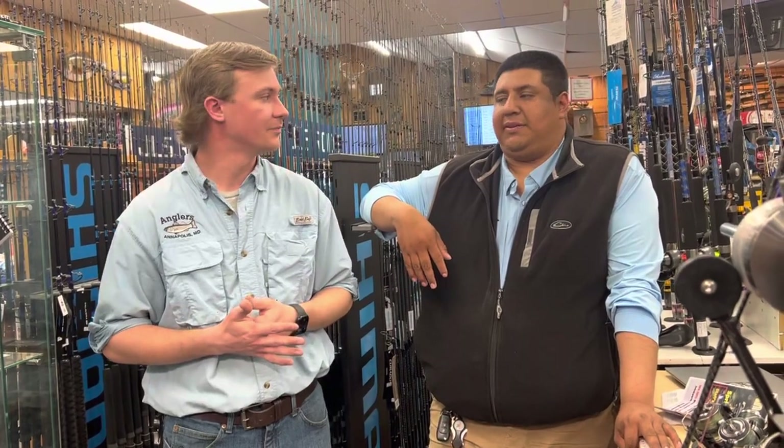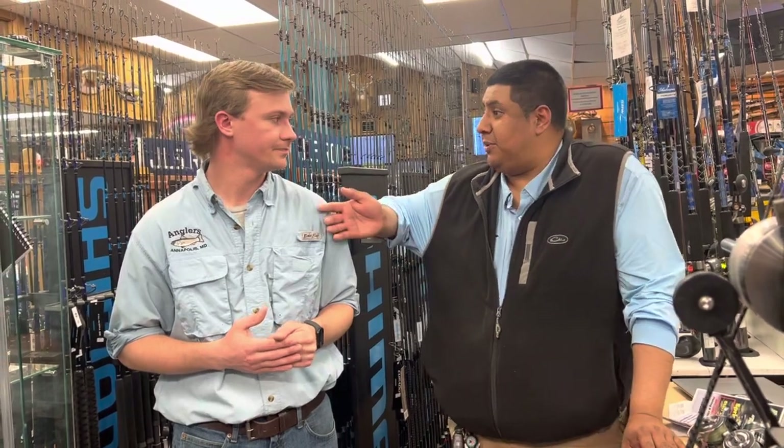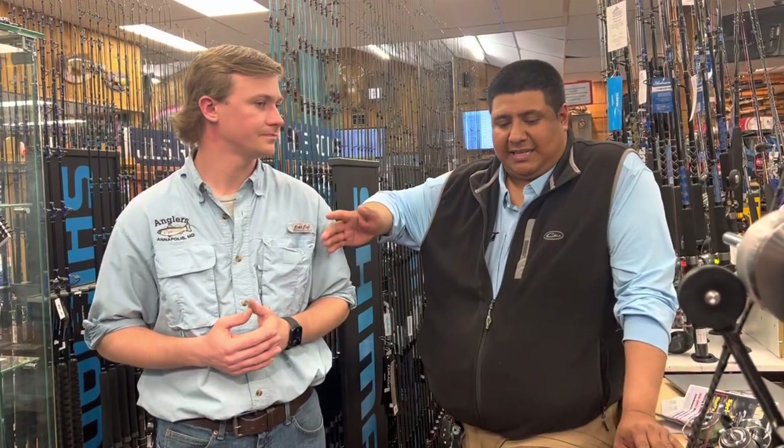You need to get them down there and spread them out. That's the key with trolling. The channel edges — that's going to be the key, same as with jigging.